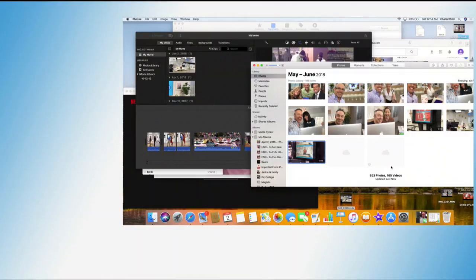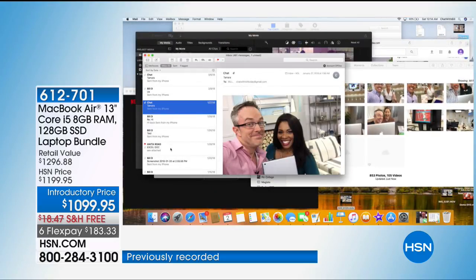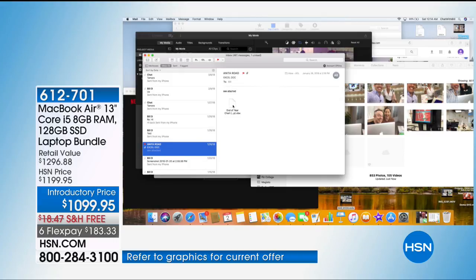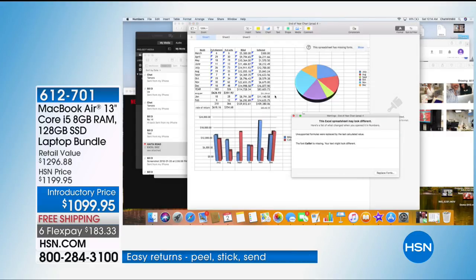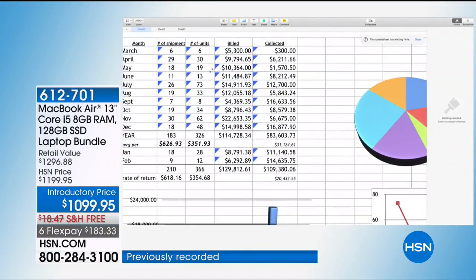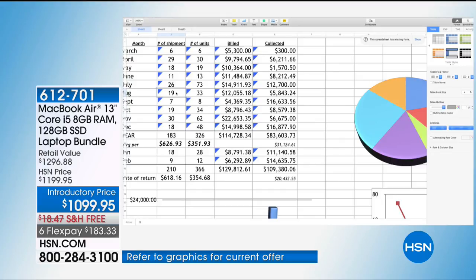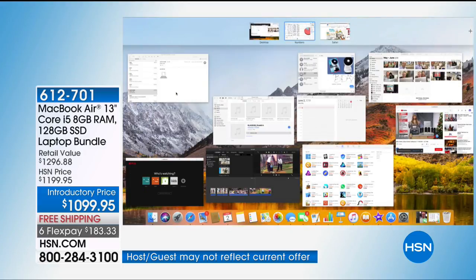I'm going to show you how it works with Excel documents — someone sent me an Excel document, I go to my emails, and I convert it over to Apple. Apple now plays well with PC. It's actually going to import it and allow me to view the document full screen. I'm going to change a number and you'll notice my pie graph changes. I can fully interact with a document that was made in Excel — that's a head scratcher because that was a PC document, but I'm in the Apple world.